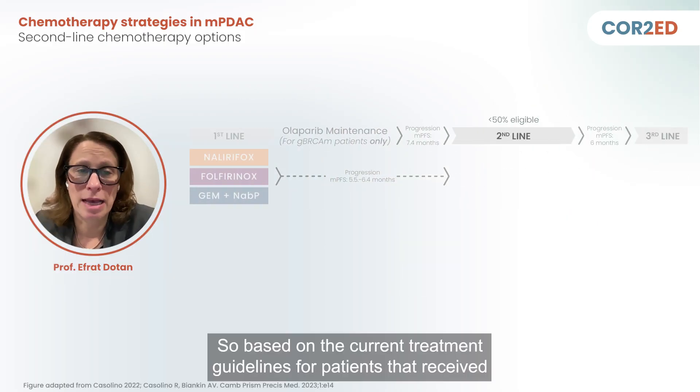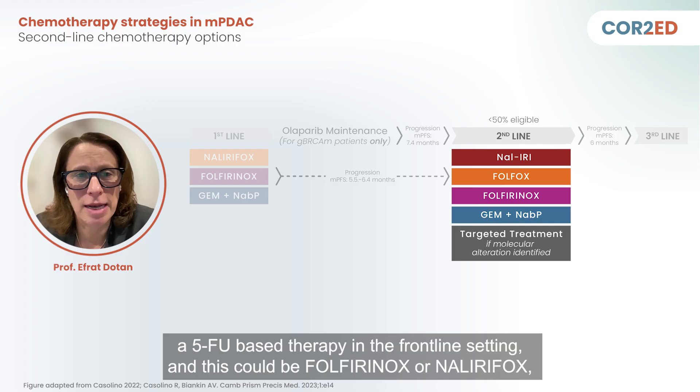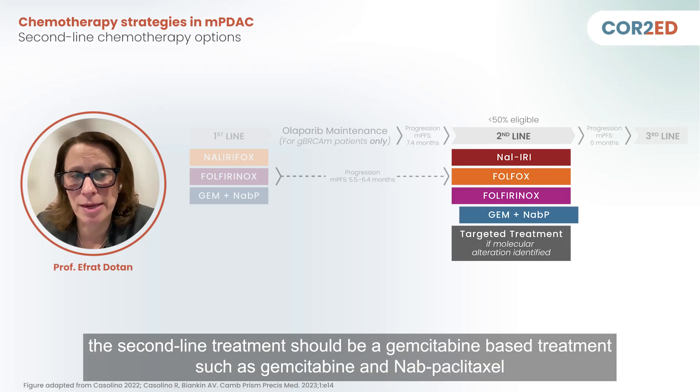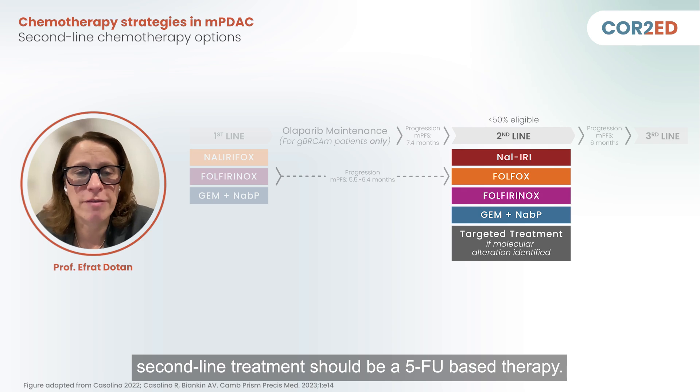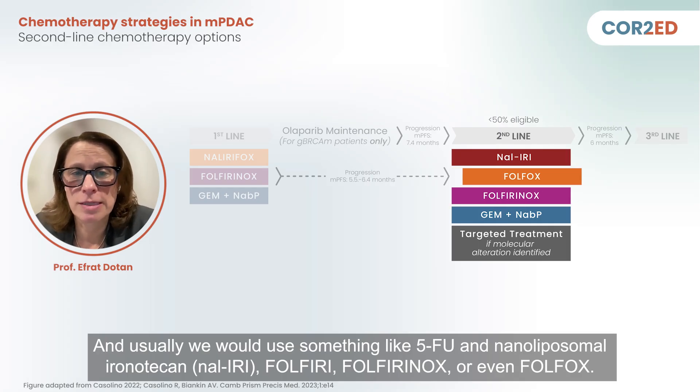Based on the current treatment guidelines, for patients that received a 5-FU-based therapy in the frontline setting — such as FOLFIRINOX or NALIRIFOX — the second-line treatment should be a gemcitabine-based treatment. Conversely, for patients who received gemcitabine-based therapy in the first-line setting, the preferred second-line treatment should be a 5-FU-based therapy, such as 5-FU and liposomal irinotecan (NALIRI), FOLFIRI, or even FOLFOX.